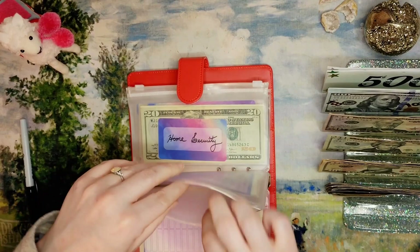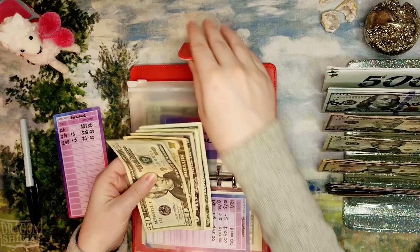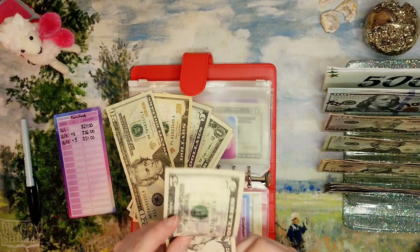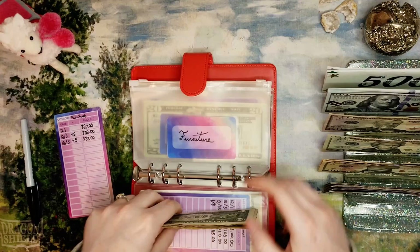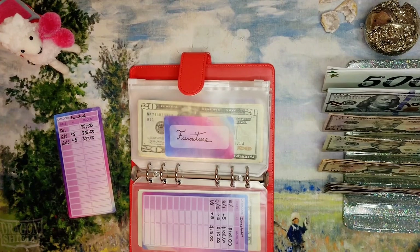Furniture is also getting $5. We might be using this soon because we're going on a trip to a place where there's an IKEA nearby and I'm going to check it out. Now in this fund we have $20, $30, $35, $40, $41, and $42. Maybe next paycheck I will up this fund a significant amount so we can go check that out.